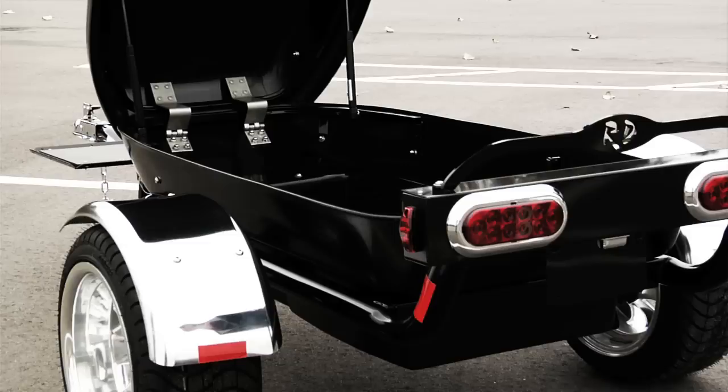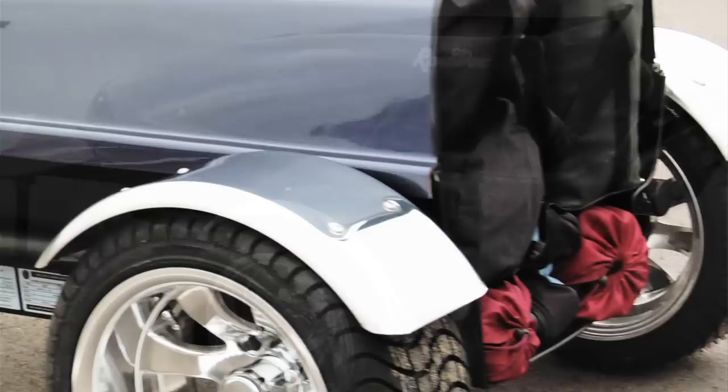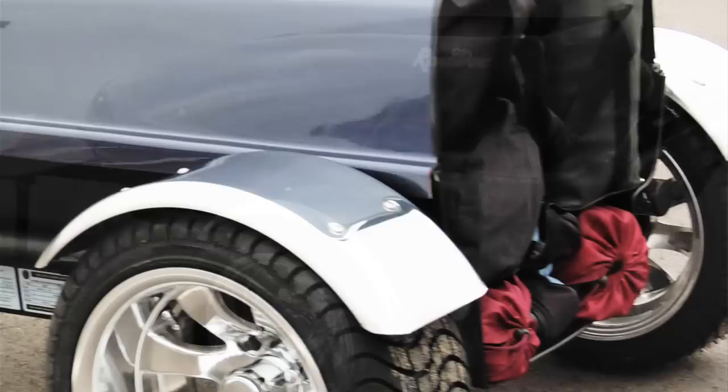combined with its drop-down cargo and two-inch perimeter frame make it one of the most popular choices in touring today. The Y-Track's low profile and no actual perimeter frame allows your cargo to sit down in between the wheels, creating a very low center of gravity.